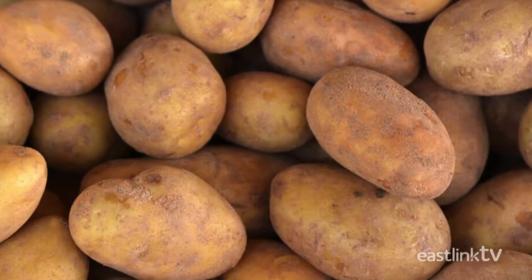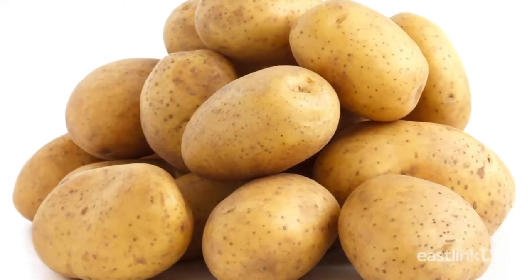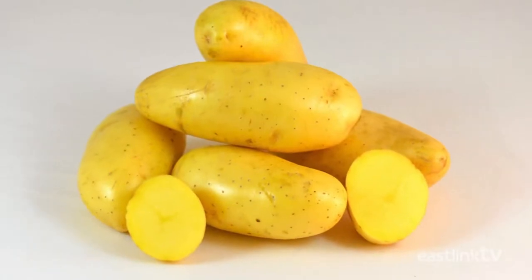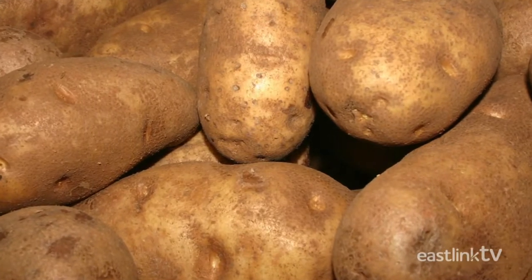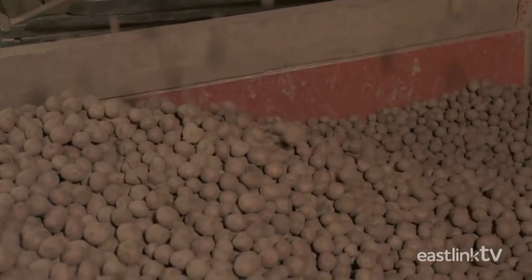We have Kennebec, Lollipop, Dakota Pearl, Red Norland, Cyclamen, Annabelle, Yukon Gold, and of course the famously delicious Russet. What are we talking about? Potatoes.